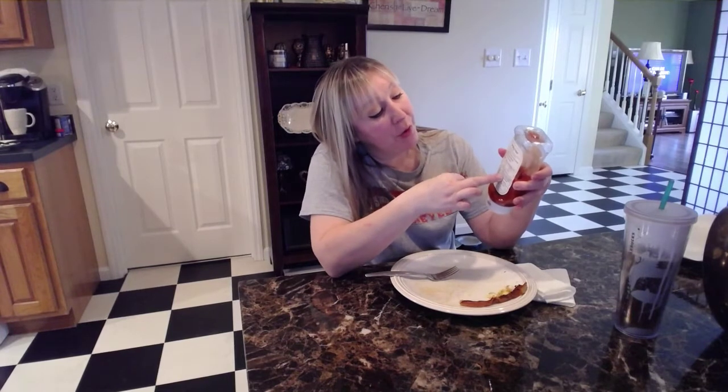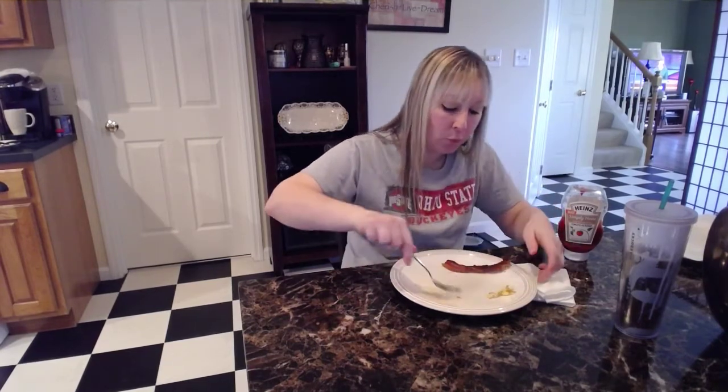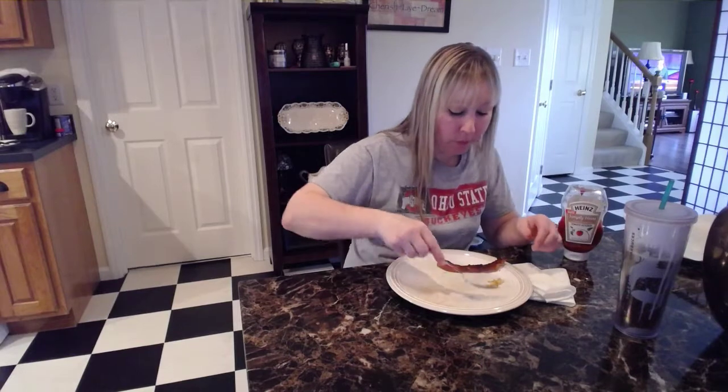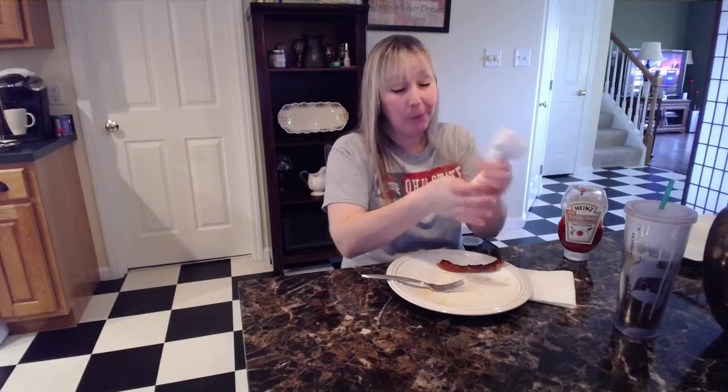No high fructose corn syrup, no GMO ingredients, 100% Heinz taste. This one's so good. I hope I have time to finish — I probably have maybe 45 minutes or so before it's totally dark.